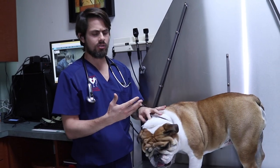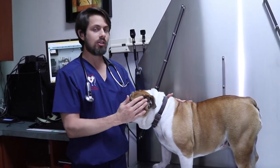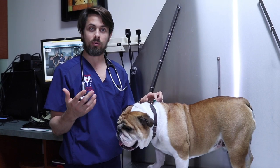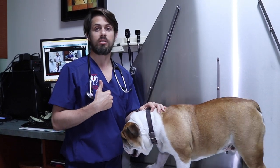Whenever I have a larger dog — anything over 50 pounds I consider larger — that's limping on the back leg, one of the biggest concerns that's fixable or manageable that comes to mind is a potential ACL, or as we call it, a cranial cruciate ligament.